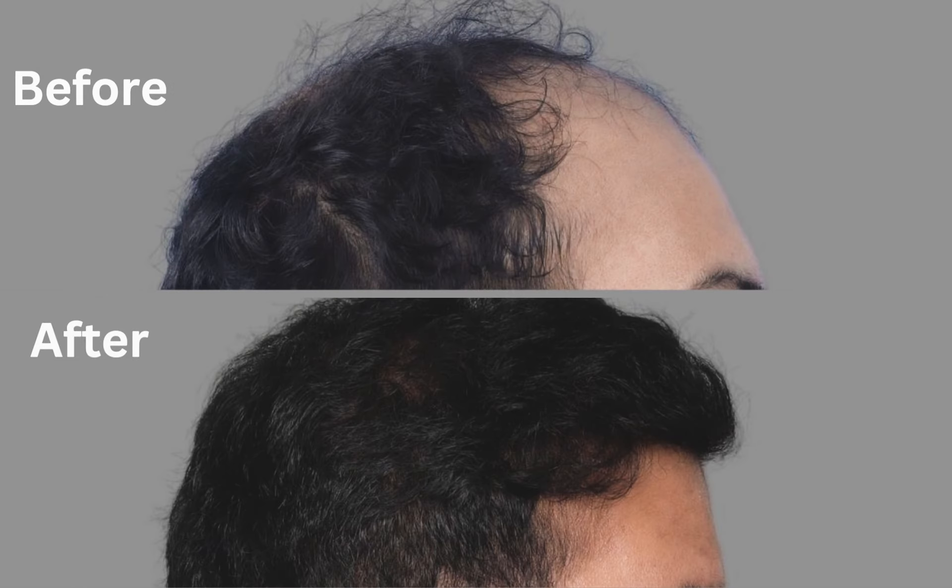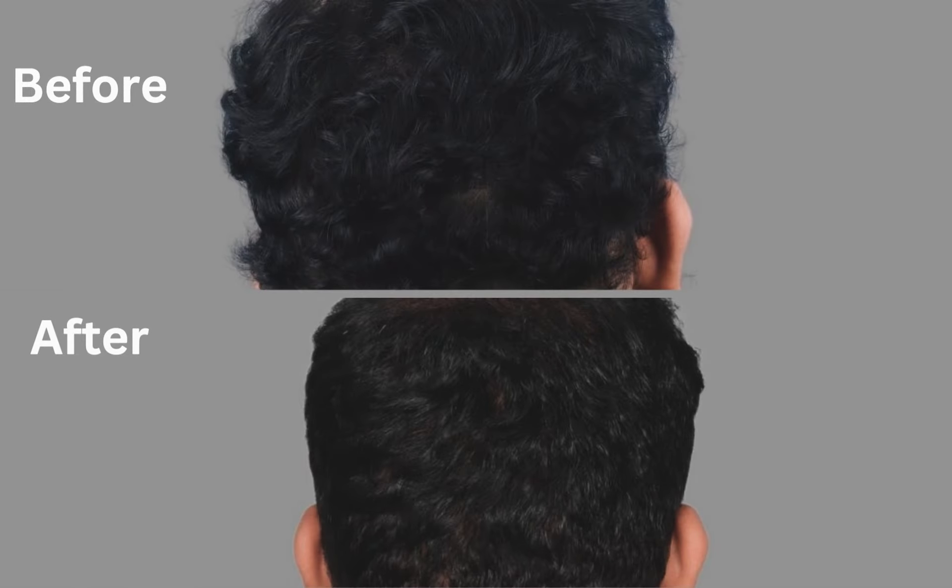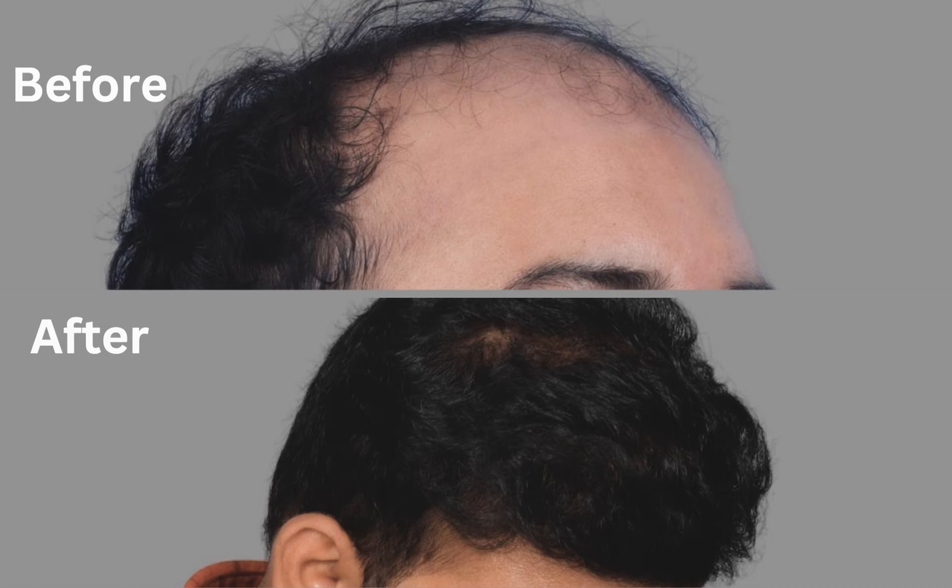This case study serves to highlight the artistry, precision, and transformative potential of hair transplant surgery.